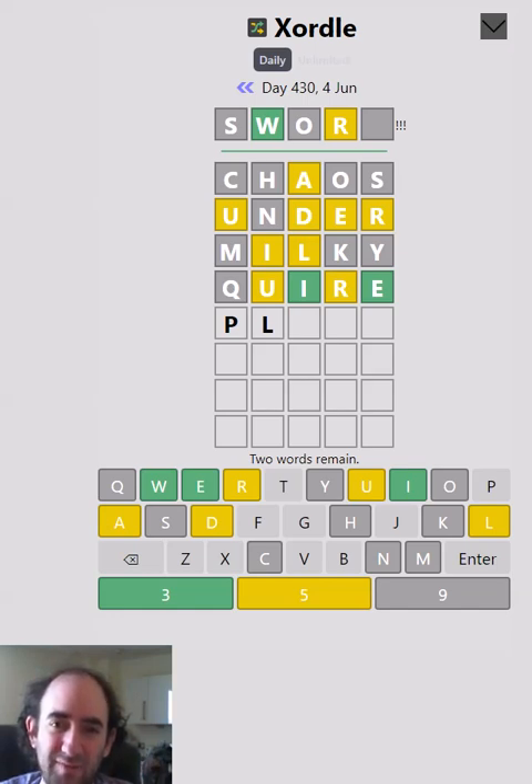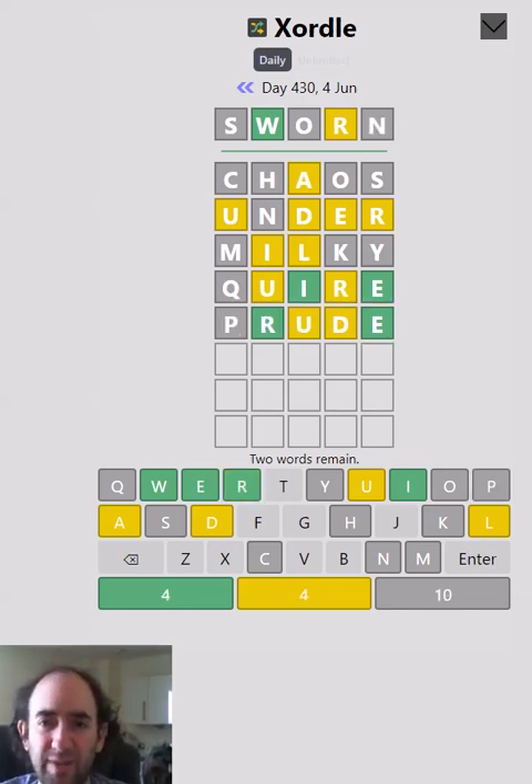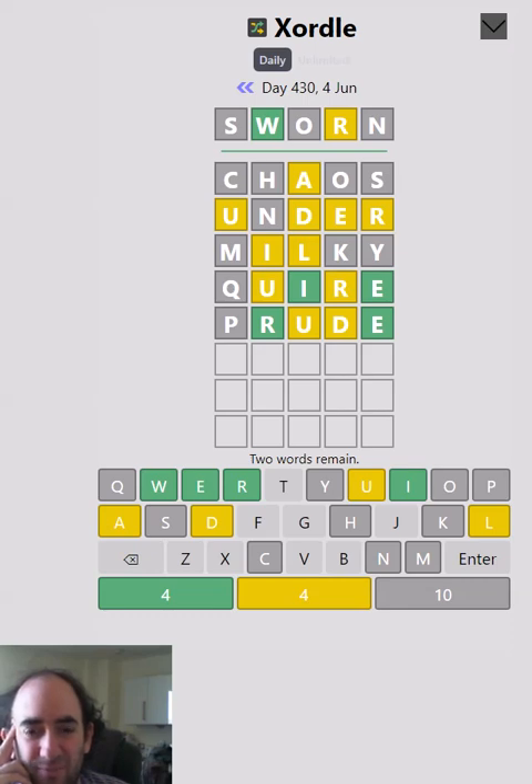Trying for PL or maybe PR at the start is probably sensible. Let's just try 'prude,' because it tries a new position for the U and a new position for the R and the D. Right — 'sworn' rather than 'sword'! That changes everything possibly. We still haven't got U in the right place — it's not going to end with the U, so the U is going to be fourth. It's probably a U-E ending, which means the I and the E are not in the same word.